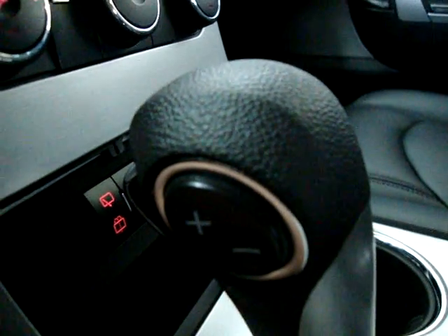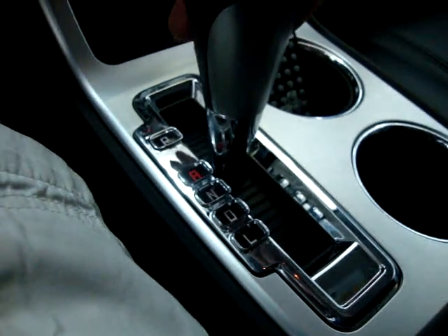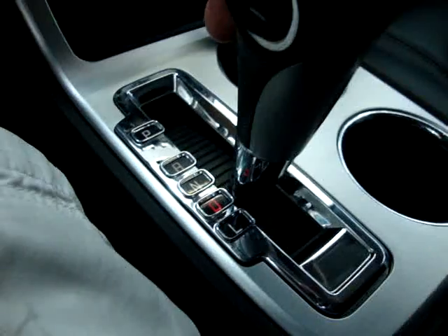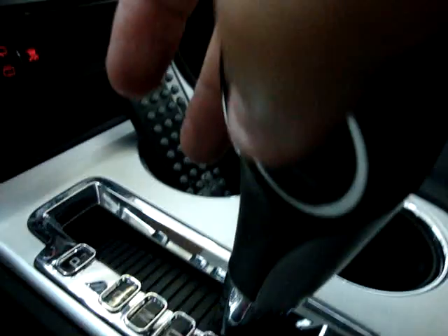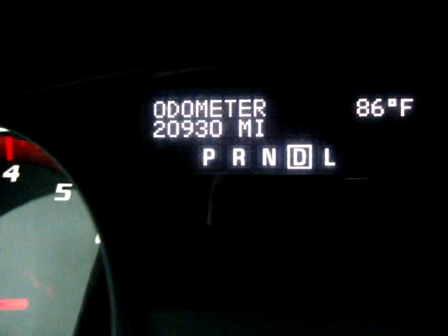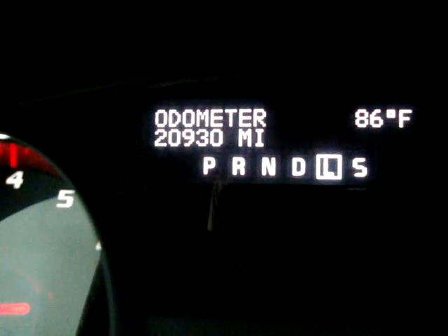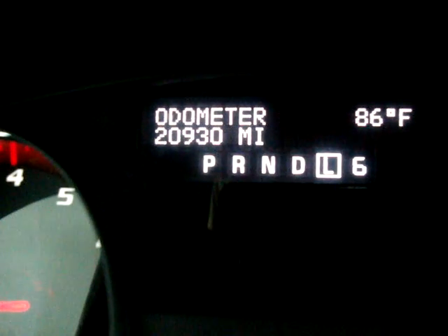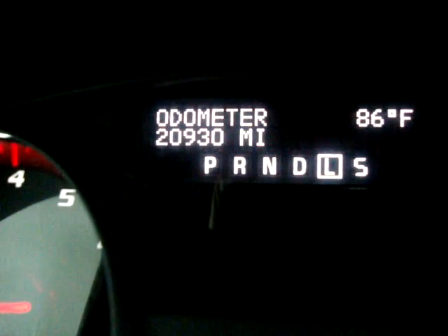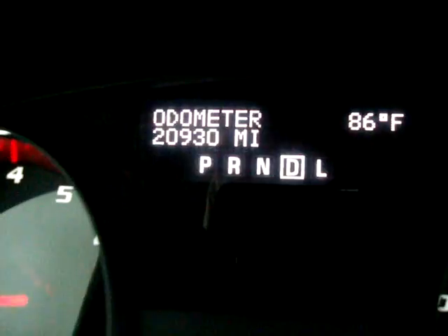The plus and minus on the shifter let you control the gears manually. Push it down to L, then tap plus or minus to shift. You can see the number on the dashboard — it goes all the way to six, as it's a six-speed automatic transmission. If that doesn't interest you, just keep it in D and it will shift automatically on its own.